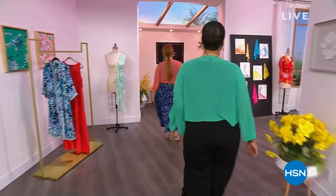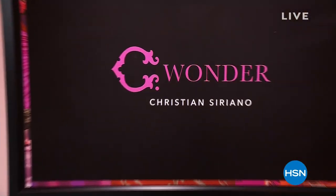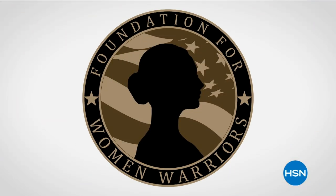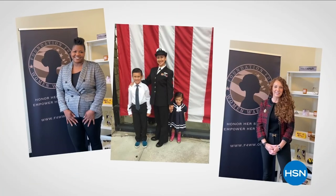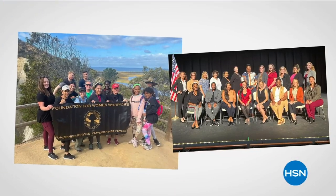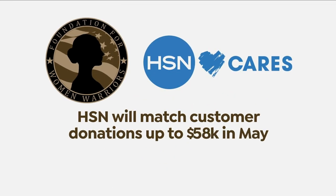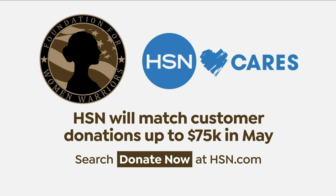As the girls exit to go change into more beautiful things from Christian Siriano — keep it here, more to come. In honor of National Military Appreciation Month, HSN Cares is supporting the Foundation for Women Warriors, a nonprofit organization dedicated to honoring and empowering the women veterans community. In May, HSN Cares will match customer donations up to $75,000. Search Donate Now on hsn.com to learn more.